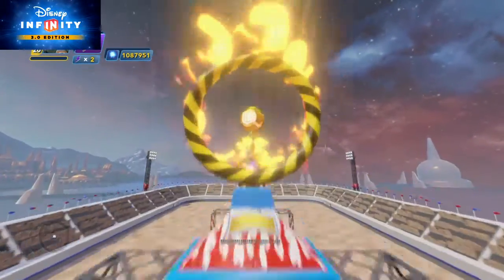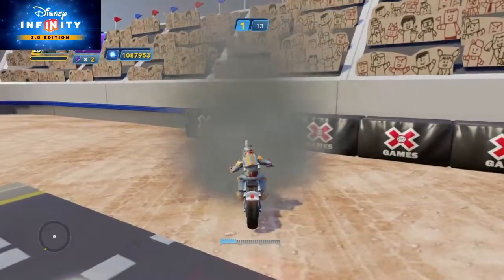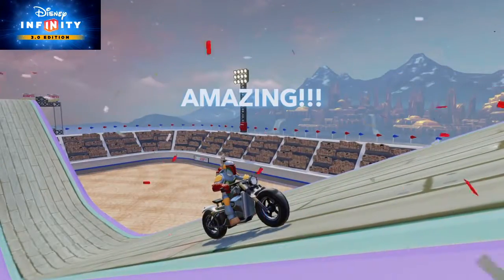You'll see if you have what it takes to be the next Evil Knievel. This toy box features four different jumps, each one more difficult than the one prior. Do you have what it takes? One way to find out.